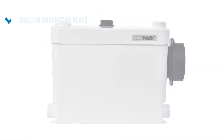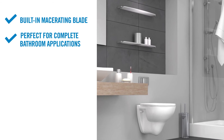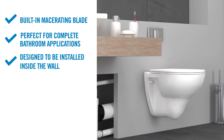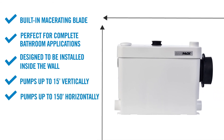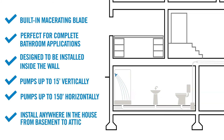The SaniPak has a built-in macerating blade and is perfect for complete bathroom applications. It's specifically designed to be installed inside the wall, ideal for wall-hung toilet models, and pumps up to 15 feet vertically and/or 150 feet horizontally. It can be installed anywhere in the house from basement to attic.